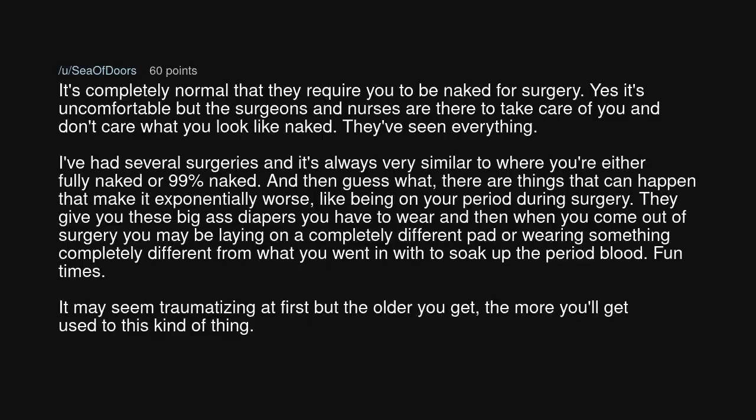You certainly sound young and inexperienced and should have been told things. But now you know and can go into it better prepared. I hope this could help. It's completely normal that they require you to be naked for surgery. It's uncomfortable, but the surgeons and nurses are there to take care of you and don't care what you look like naked. They've seen everything. I've had several surgeries and it's always very similar — you're either fully naked or 99% naked.